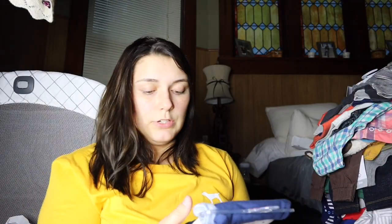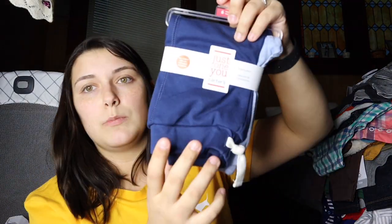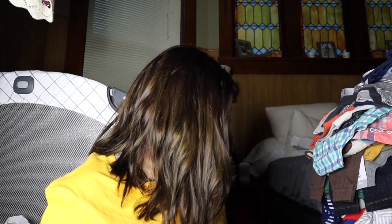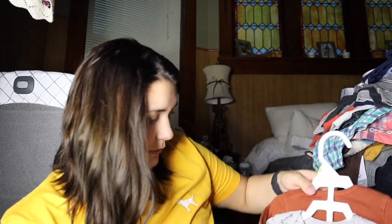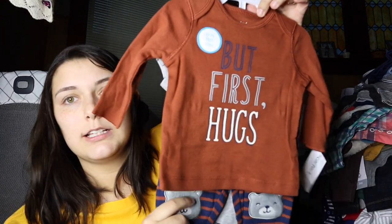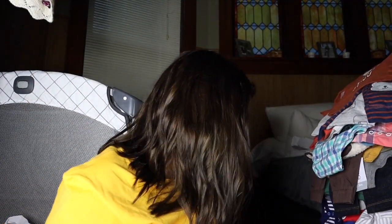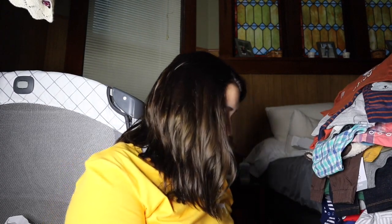I got these from Target — these are six month, in blue and a light blue. Then I got this from Carter's; it was $22 and then it was on sale for $8.99. It says 'But First Hugs' and comes with pants and a onesie under it. I also got this six month one.